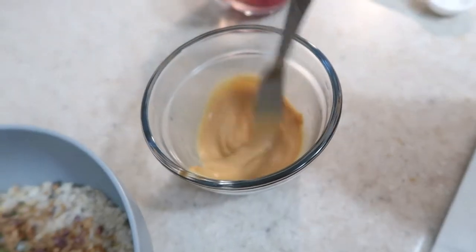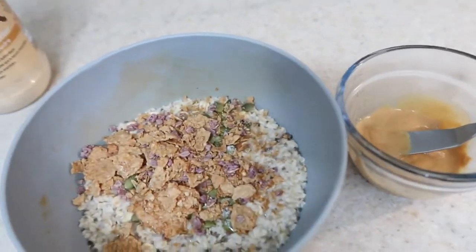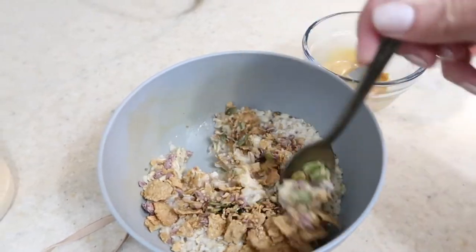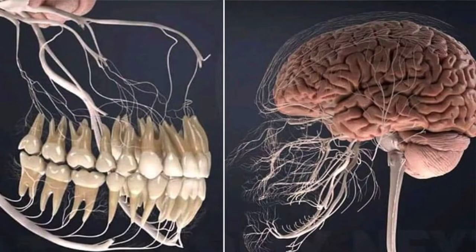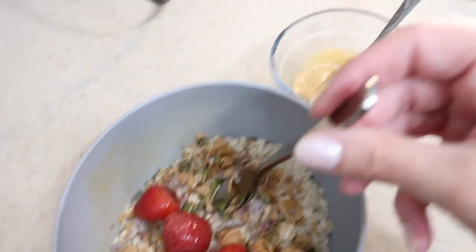I like to make the peanut butter a drizzling consistency, but you can make it whatever consistency you want. Interesting story: I have alternate nerve distribution in my mouth, meaning my mouth has three times the amount of nerves that the average person does. I really dislike metal in my mouth, so I use these plastic utensils.